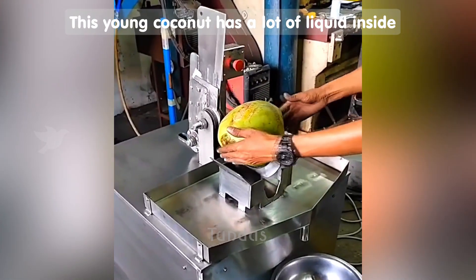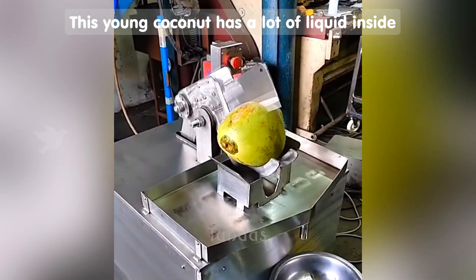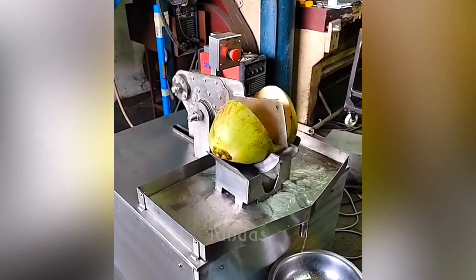This machine cuts open a young drinking coconut with a single knife motion, allowing the liquid to flow directly into a special container.